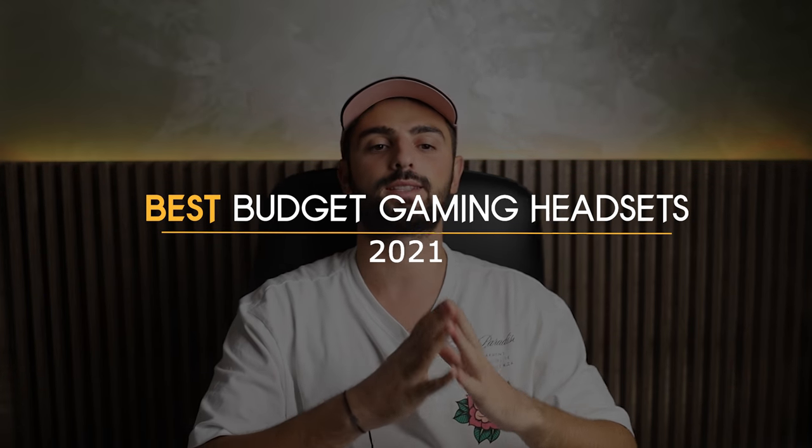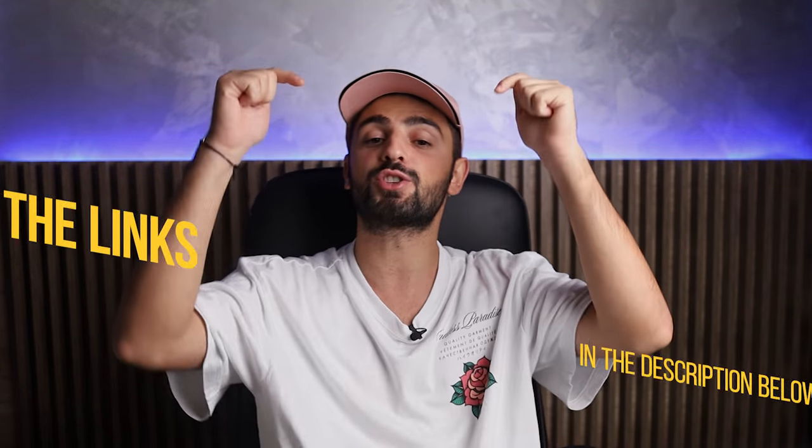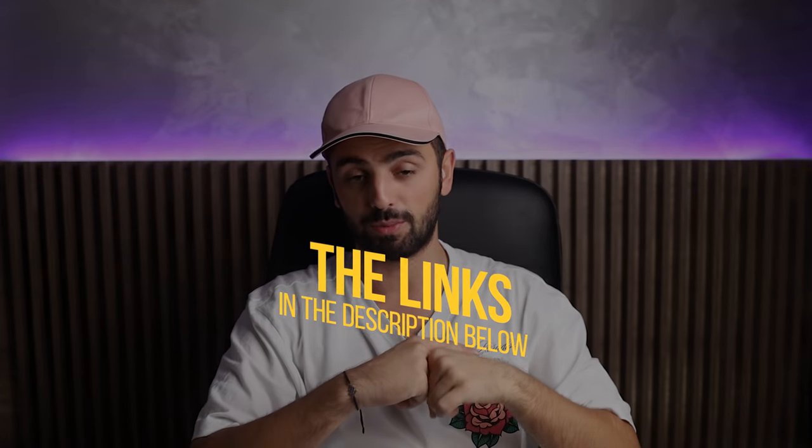If you are looking to buy a budget gaming headset then you are at the right place! In this video we will take a look at what I think are the best budget gaming headsets of 2021, and I will give you a few different options depending on what the headset is going to be used for. To see the most up-to-date prices and find out more information about these headsets, you can check out the links in the description below.